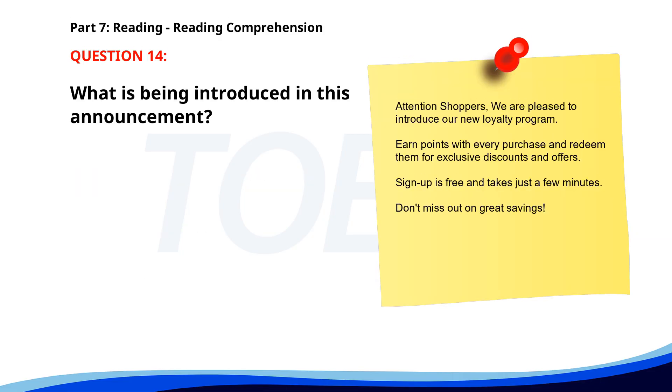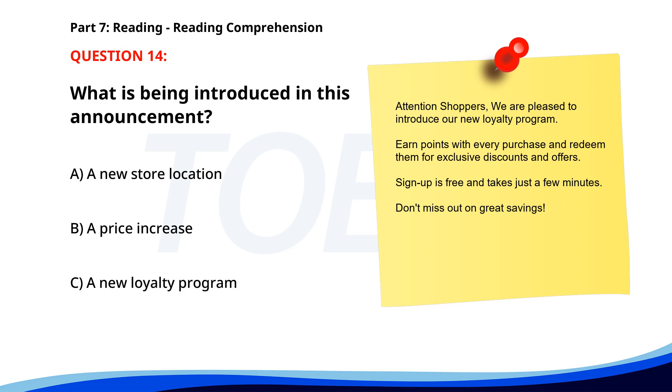Number fourteen. Attention shoppers. We are pleased to introduce our new loyalty program. Earn points with every purchase and redeem them for exclusive discounts and offers. Sign up is free and takes just a few minutes. Don't miss out on great savings. What is being introduced in this announcement? A. A new store location. B. A price increase. C. A new loyalty program. The correct answer is C: A new loyalty program.